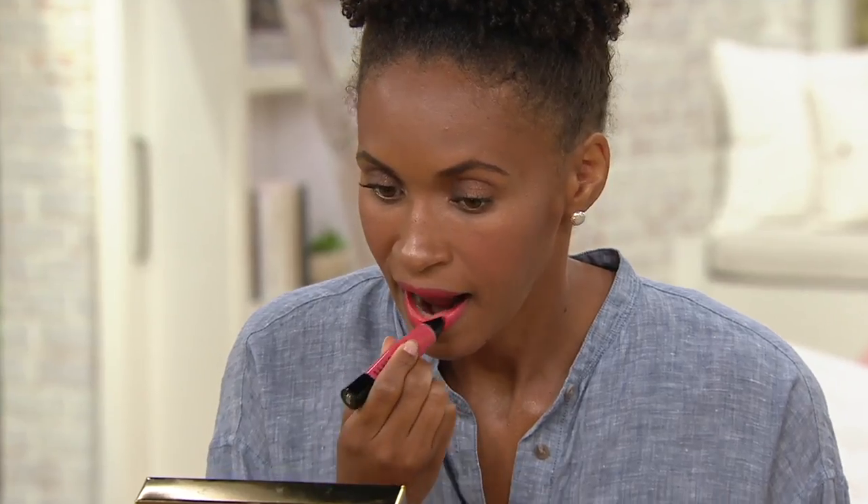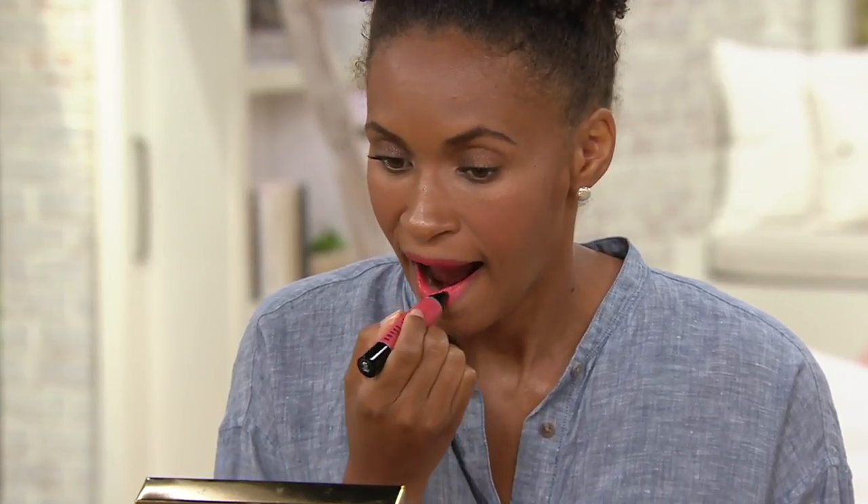And I love that the applicator allows you to define and blend the color at the same time. Samantha actually has on our Vintage Pink, which I started the show out with. And Britney is wearing, I believe, Papaya. Yes — she's giving you that bold color.